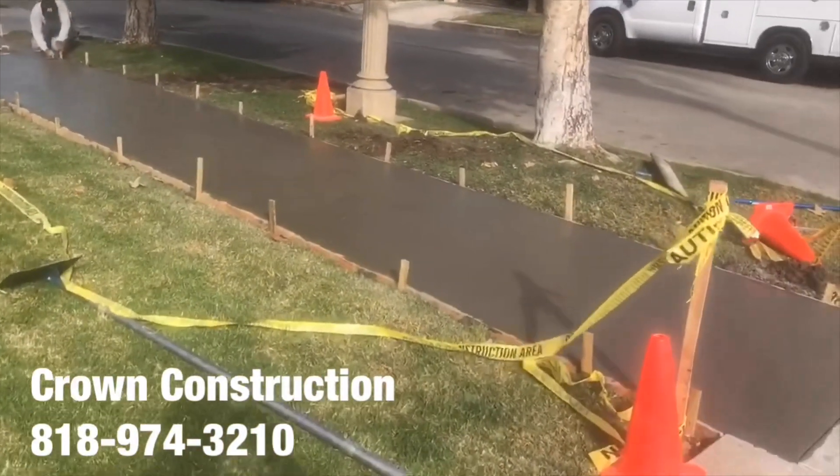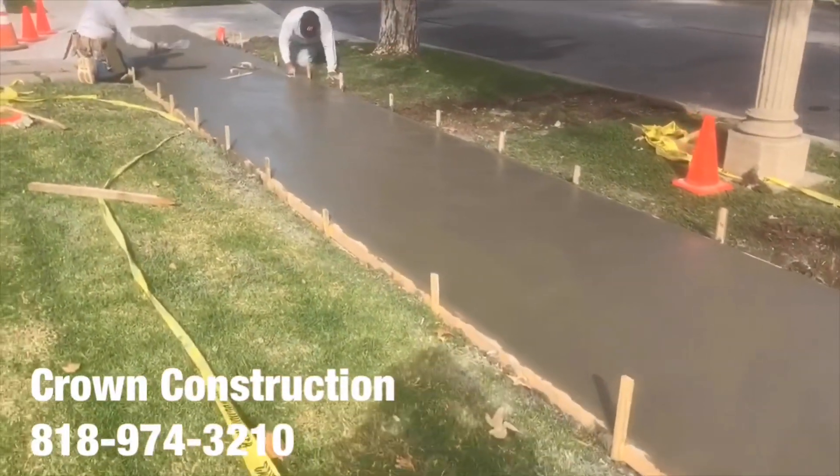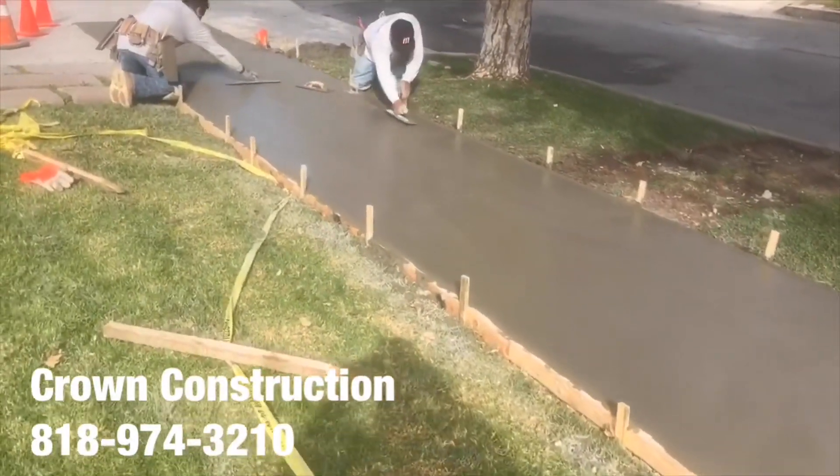Sidewalks are all poured, we're doing the finishing now — ensuring everything's smooth. Then we'll apply the broom finish. We're here with the ADA compliance two percent.